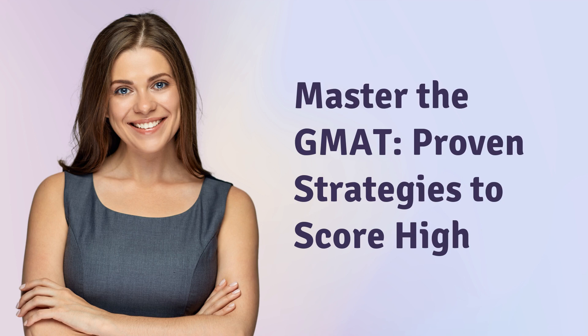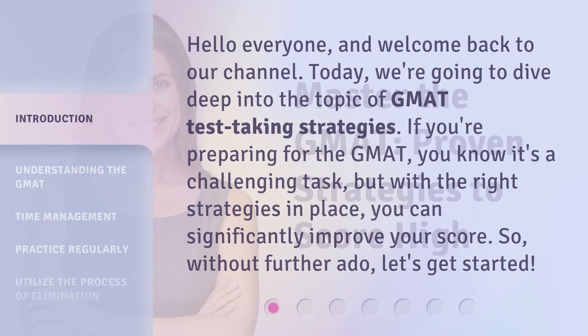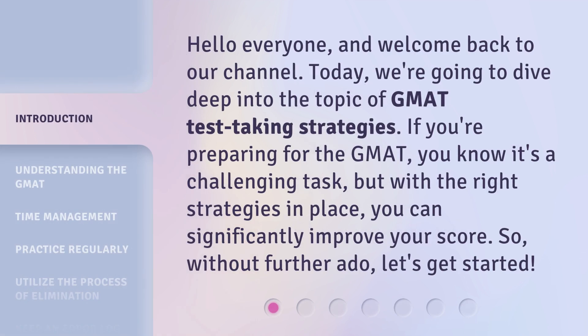Master the GMAT: Proven Strategies to Score High. Hello everyone, and welcome back to our channel. Today, we're going to dive deep into the topic of GMAT test-taking strategies. If you're preparing for the GMAT, you know it's a challenging task, but with the right strategies in place, you can significantly improve your score. So, without further ado, let's get started.